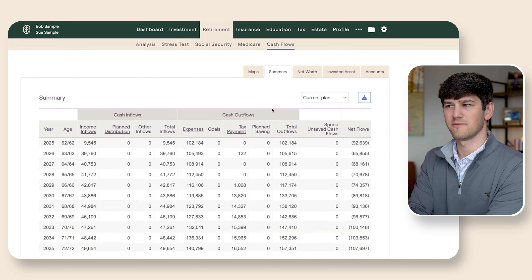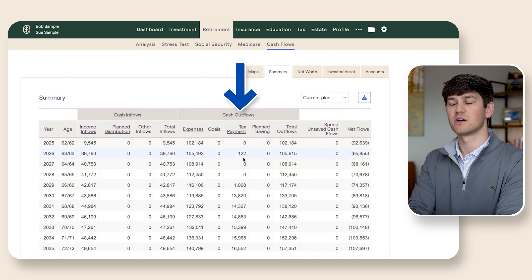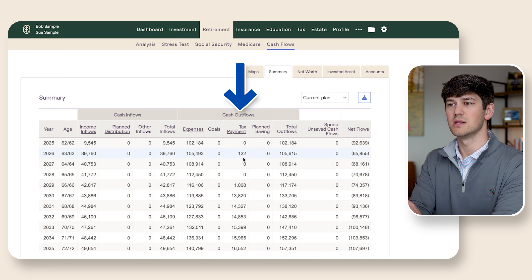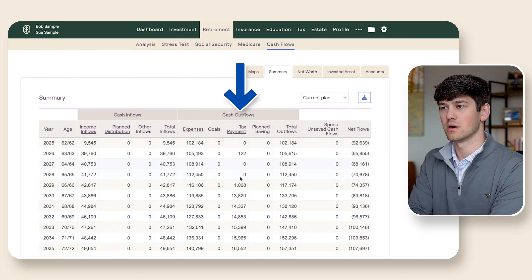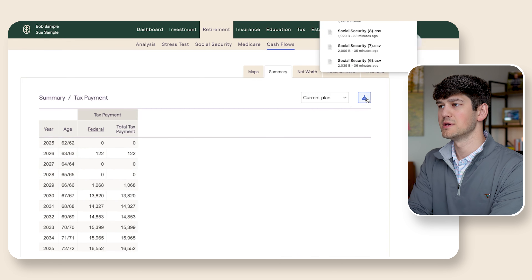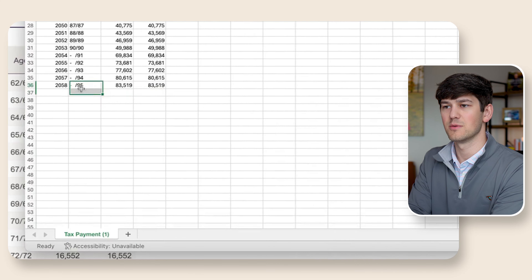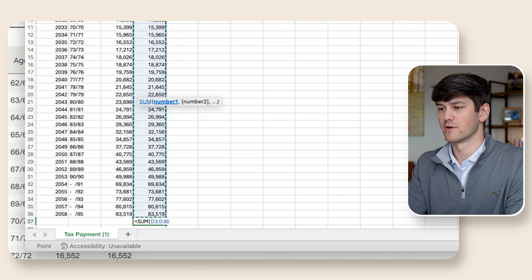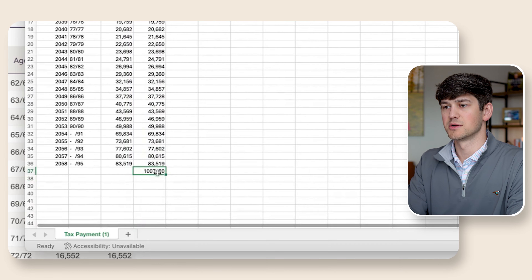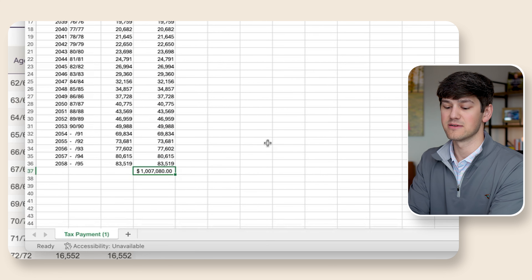Let's see what happens if they don't do conversions — meaning the current plan — and then we do some conversions, and I want to show you one potential pitfall. Let's look at their tax payments. You can see the first couple of years by doing no conversions, living off of the taxable accounts first, and then some Social Security coming in at 62. So that's the current plan. Let's download this and see what their total taxes would be over the rest of their life, with Sue passing away at 95 and Bob at 90.